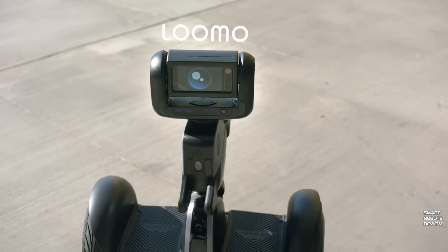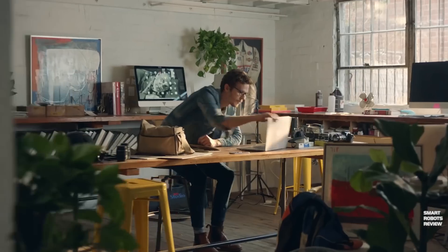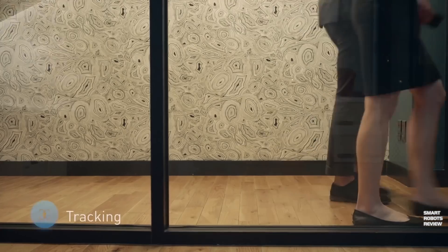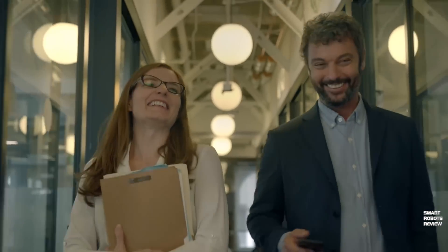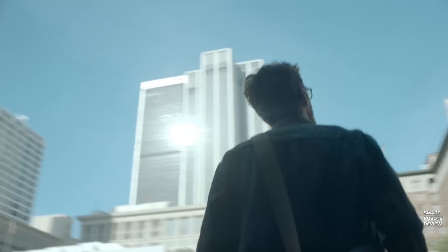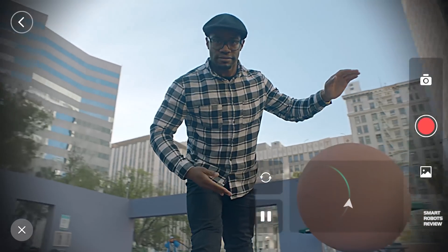When used for riding, it can reach distances of 30 kilometers with a full charge. In robot mode, it can operate continuously for approximately 8 to 10 hours. And I'm sure that will not be enough because people are going to love this robot so much. Not only can you ride it as a Segway vehicle, but you can also have it follow you — it will track you and recognize your face.